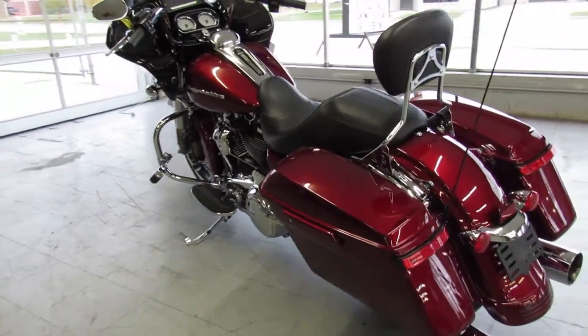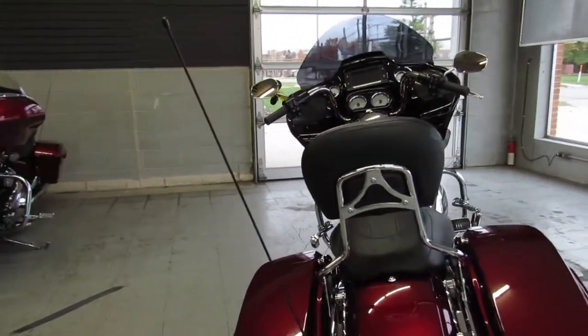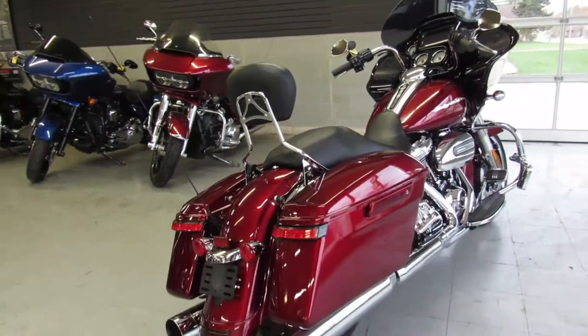Blue Book on this bike is over $20,000. This one is inspected, certified and includes a warranty. Why buy new — save thousands on this one.